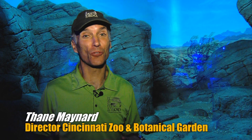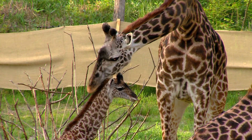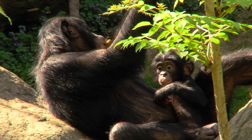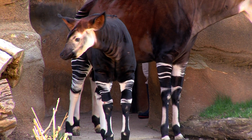May is Zoo Babies Month at the Cincinnati Zoo, and there's a lot to learn when you come to visit. All these babies are cute, but of course they all receive different levels of maternal care. Now there are over 4,000 species of mammals in the world, and they get their name Mammalia — the name for the class of mammals — from the trait that the mom gives maternal care by nursing their babies.